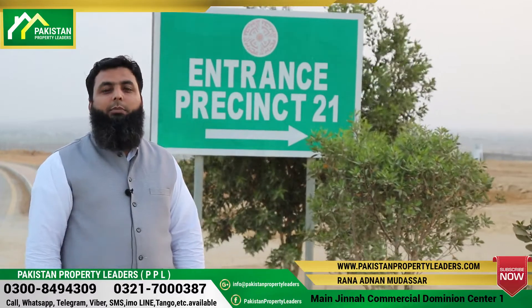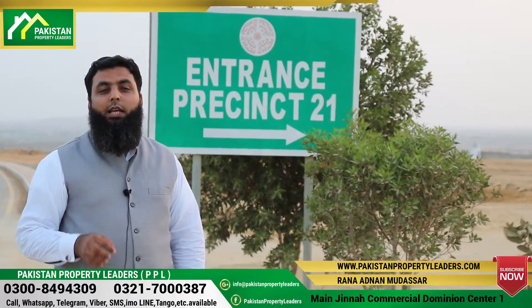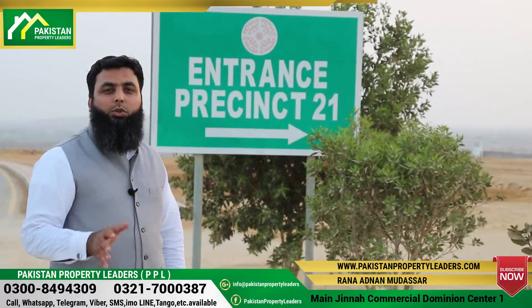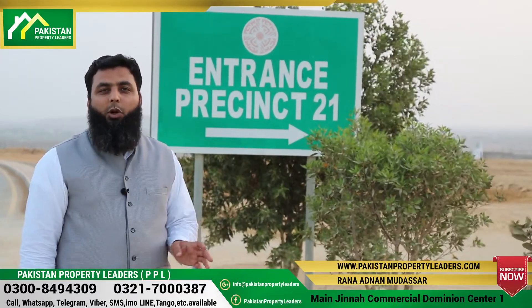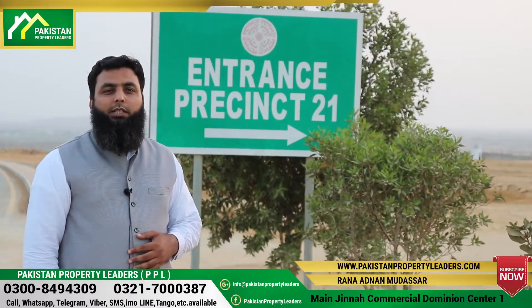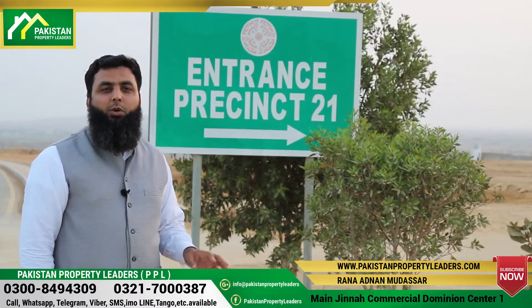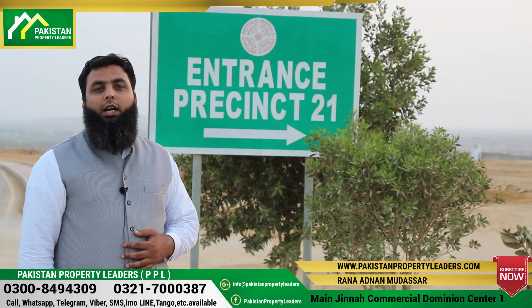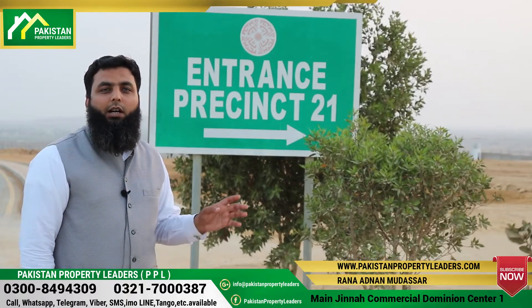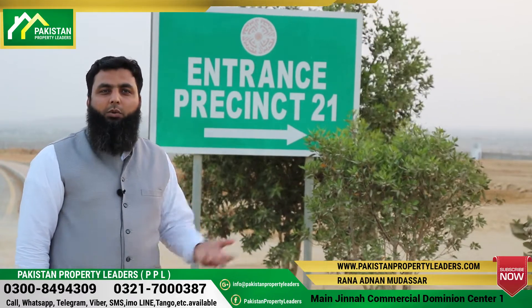Basically, this is a Bahria Town area in Karachi. Precinct 21 has 250 square yard plots. There is one block which is the smallest size, and there are a very low number of plots here. One thing I want to tell you is that this precinct has the lowest price in this area.